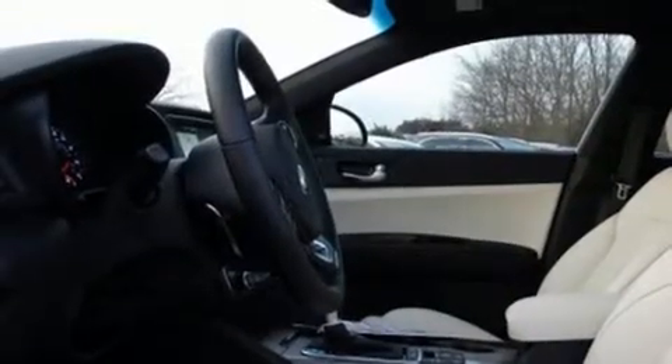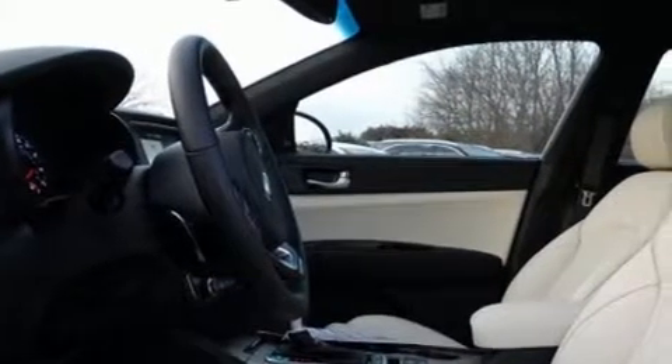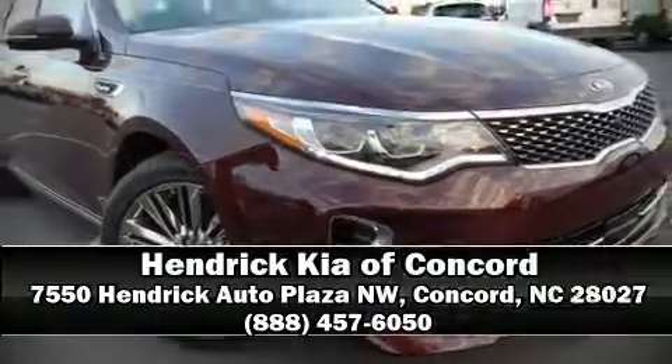Kia also prioritized safety and security by including front and side impact airbags, a panic alarm, and four-wheel disc brakes with ABS. For added security, dynamic stability control supplements the drivetrain. Please don't hesitate to give us a call.